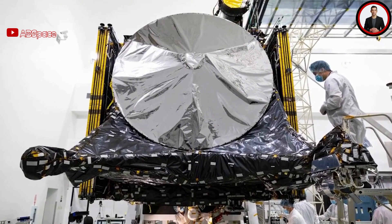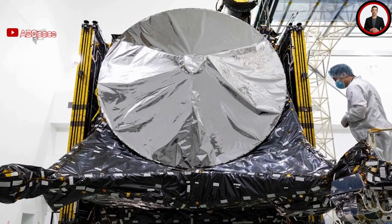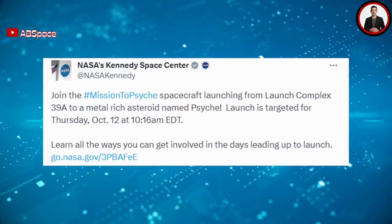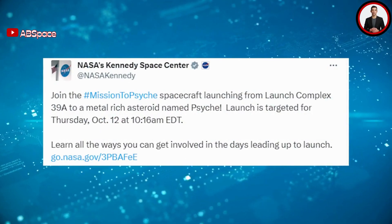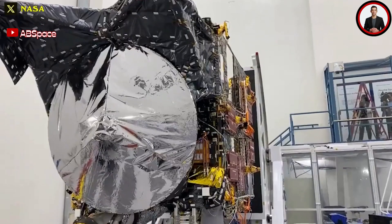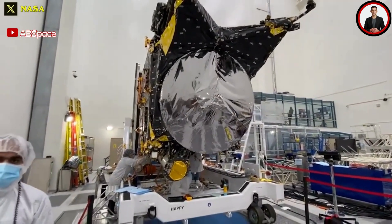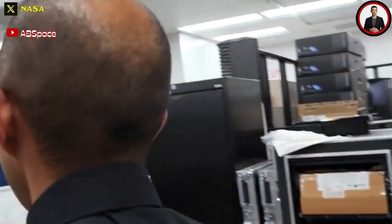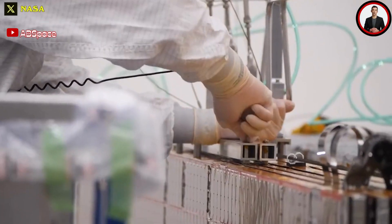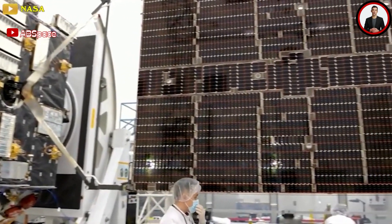Changes involved a select subset of parameters to the thrusters but did not affect Psyche's operations once it's at the asteroid. The adjustments affected some timeline margins, but the same operations will be conducted when the spacecraft arrives. NASA rescheduled the launch for October 12th but postponed it another day due to poor weather, with the launch period running through October 25th with instantaneous launch windows each day. Originally, Psyche was scheduled to launch in August 2022, but delays in testing the flight software forced NASA to skip launch opportunities in August and October 2022. An independent review found those testing delays were symptoms of broader institutional issues at JPL.